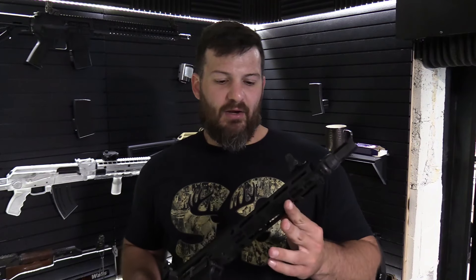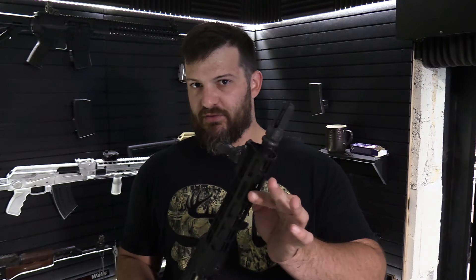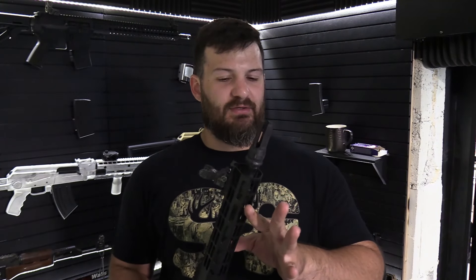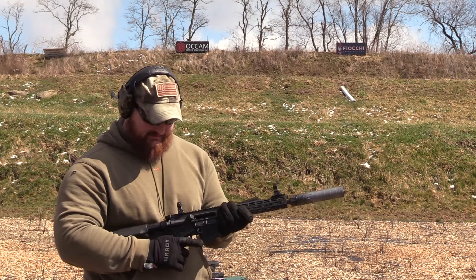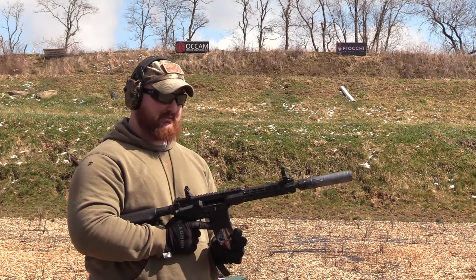Well, it has been a year. We logged over 12,000 rounds through this barrel, and those are just the documented rounds. I'm sure the round count is much higher because you know how things happen when you have a gun like this on the range — some of the rounds were probably not documented.